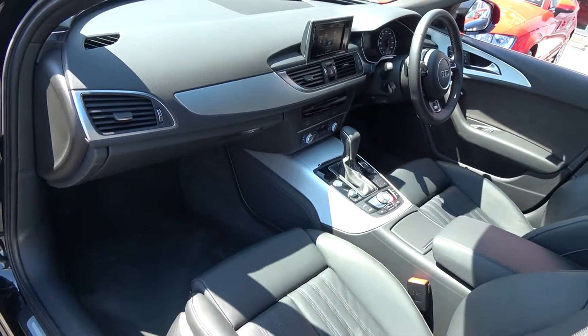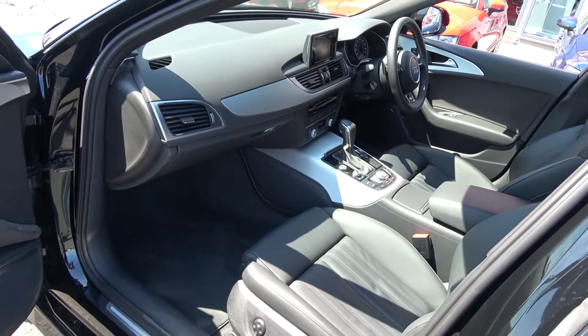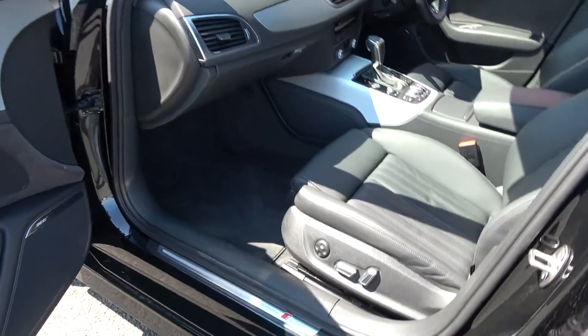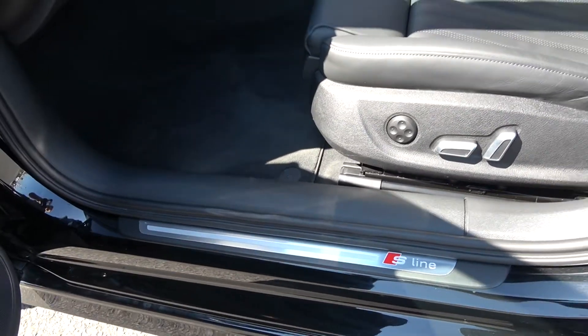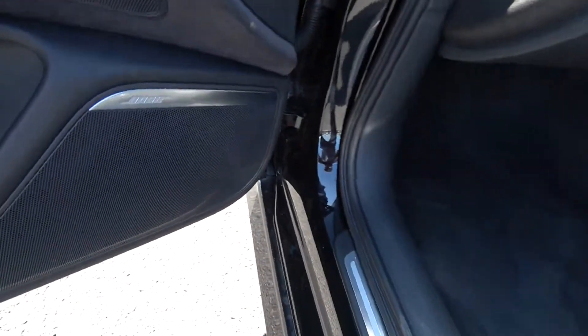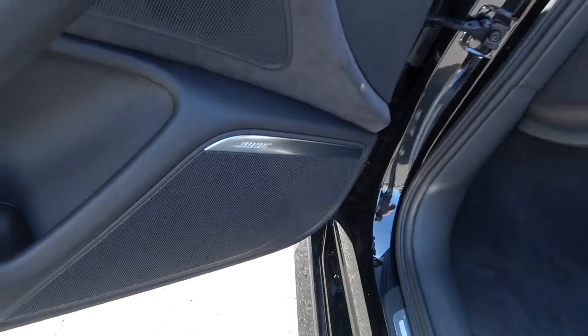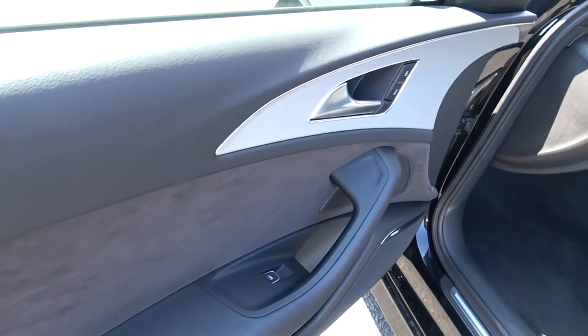Long list of equipment as you would expect with the S-Line Black Edition model. This vehicle comes in S-Tronic automatic transmission with spacious ample leg room also for your front passenger. We have the S-Line aluminium door seals, electric windows, and your Bose surround sound system. This beautiful brushed aluminium inlays running throughout on your door panels.